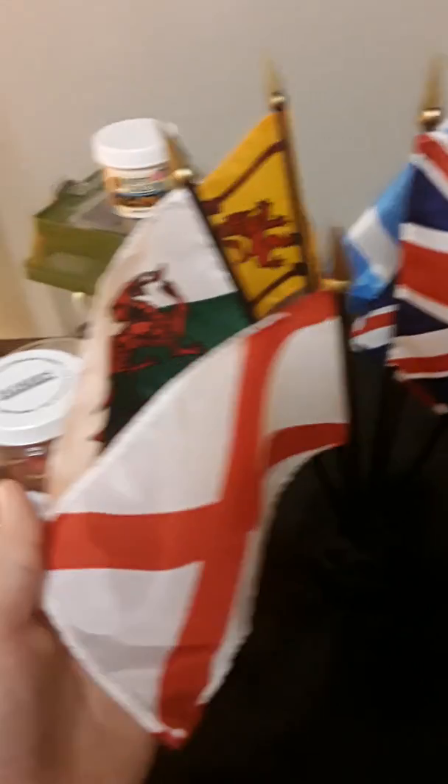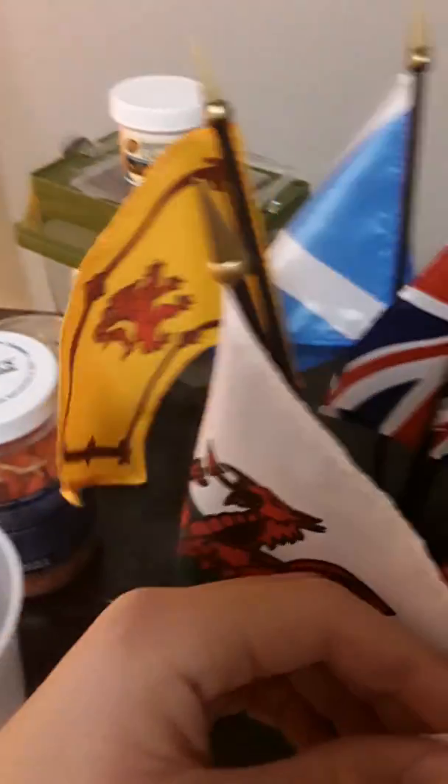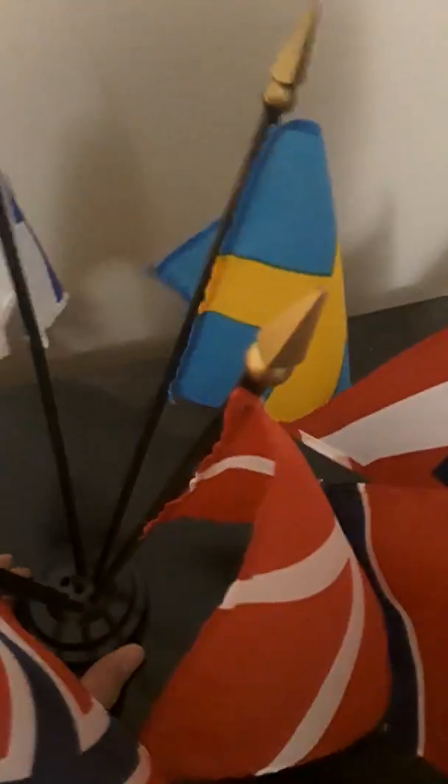I have these smaller ones. This is a flag of the United Kingdom. This is St. Patrick's Saltire, which is used by both Ireland and Alabama. This is a flag of Wales, which is one of my favorite flags of all time. This is the Royal Banner of Scotland, this is the official flag of Scotland, and this is the official flag of England. This is a flag of Denmark, Norway, Iceland, Finland, and Sweden.